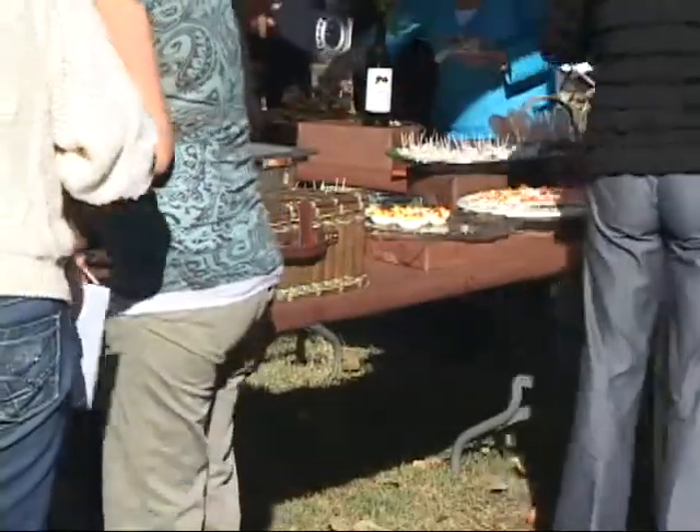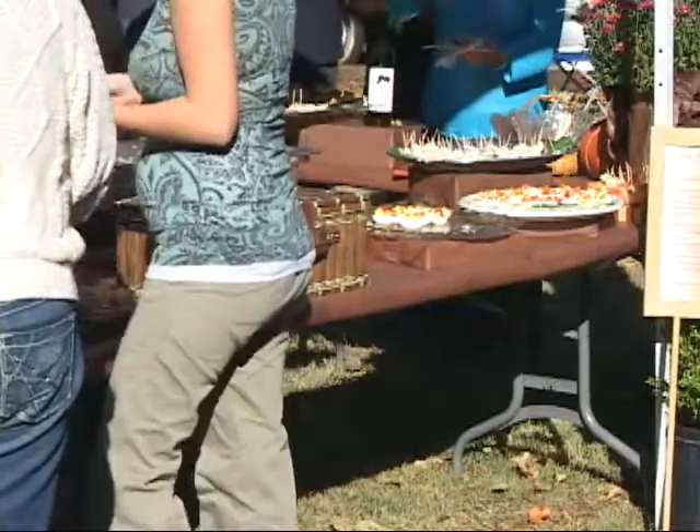Our third program is nutrition and food science, and of course that's why we have all this lovely food available. And then our fourth program is family and consumer studies, which includes child and family studies and family and consumer education. We have some displays on the second floor of the annex for those as well.